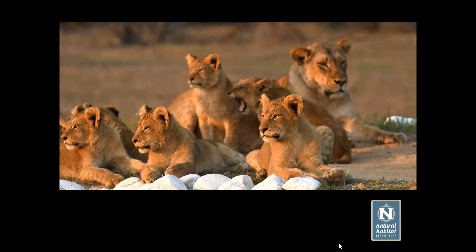There's a lot of sibling rivalry and a lot of affection between the cubs. At this age they are learning everything that it takes to become a lion.